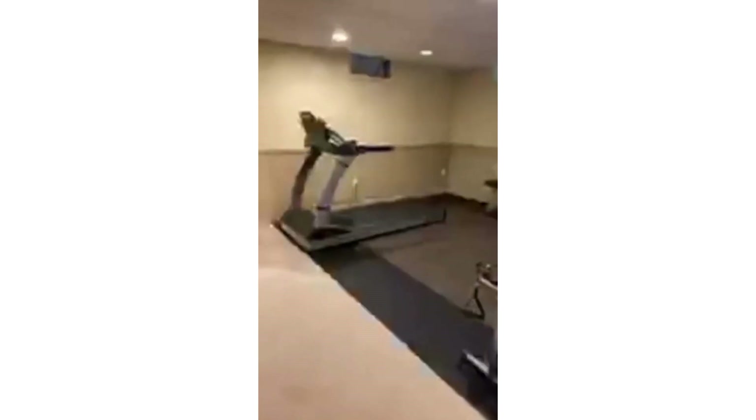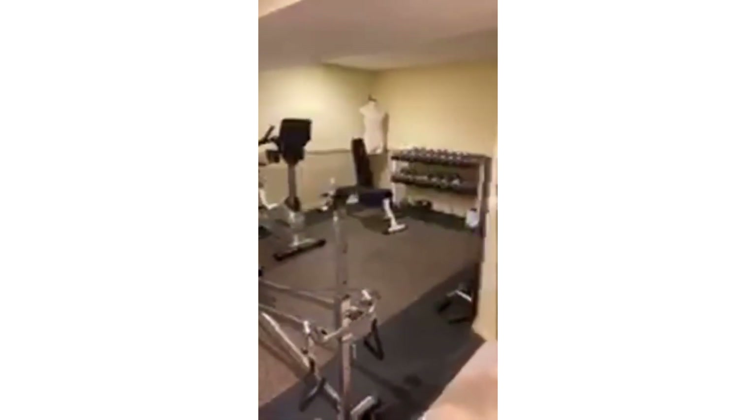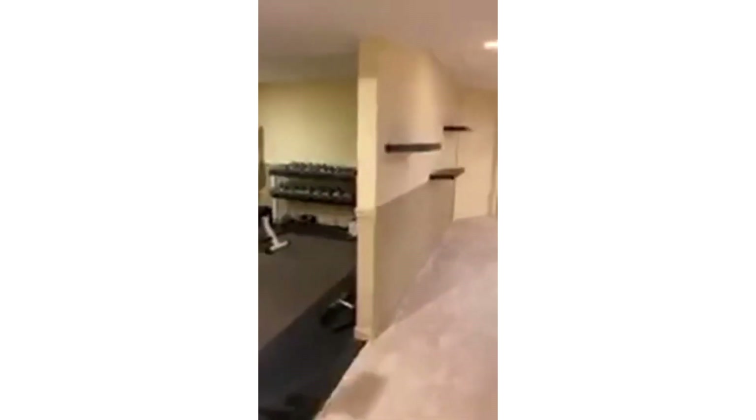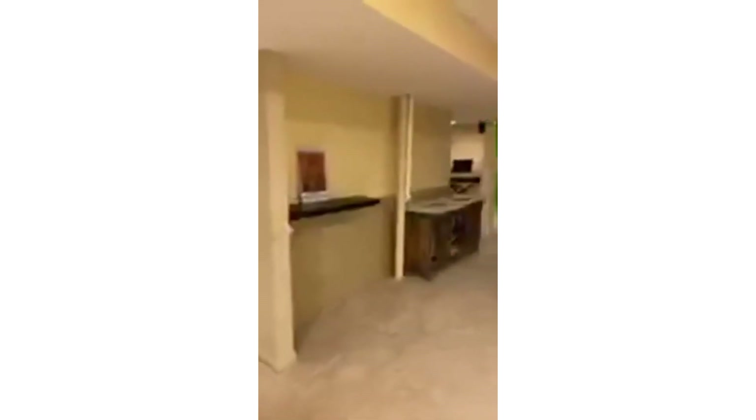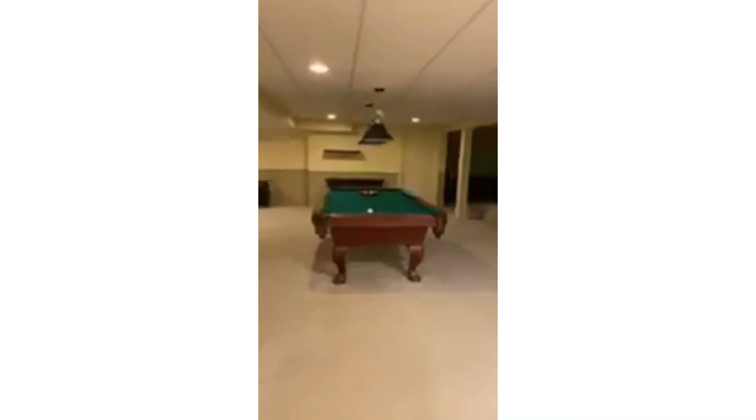Let me take you downstairs too while we're here. They have a pool table in here — with a strong offer. Here's that exercise space I told you about — pump some iron down here. What a great rec room space, right? Look at all this space — it's built for entertaining.